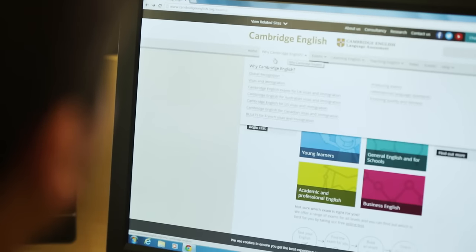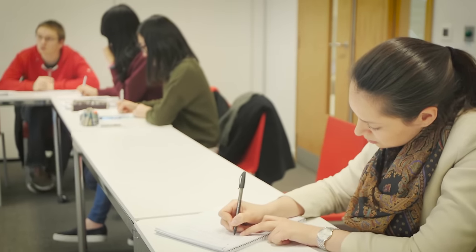Cambridge English Advanced, also known as CAE, is an in-depth high-level academic test of English language ability. Preparing for the test helps students develop all the English skills needed to succeed at undergraduate and postgraduate levels.